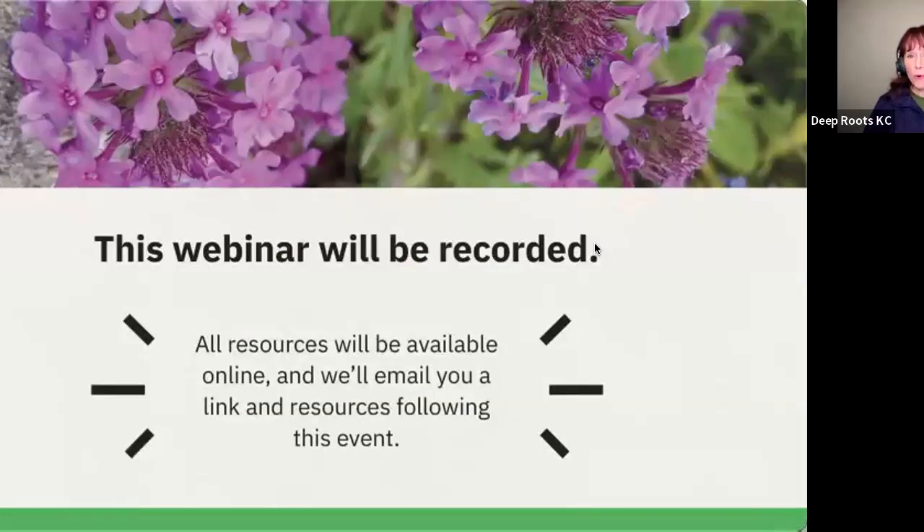This webinar will be recorded, so you will be receiving an email probably next week with a link to the video in case you'd like to review anything, and there will be some resources in there as well. If there's anything you missed or wanted to go back and look at again, you'll be getting all of this next week.